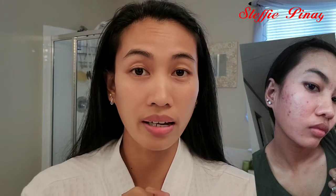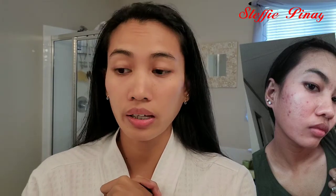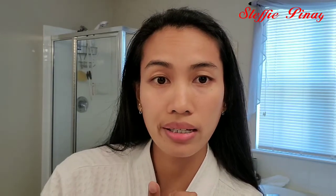You know what, guys? Last few months ago, I had acne. And I was looking for anything for my face, but sad to say I couldn't find anything in the Philippines. And then my husband was also looking for acne care.